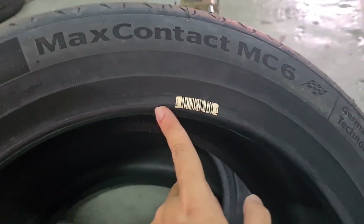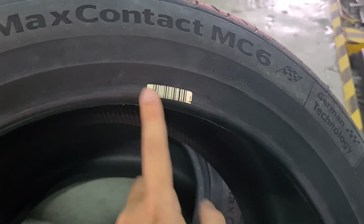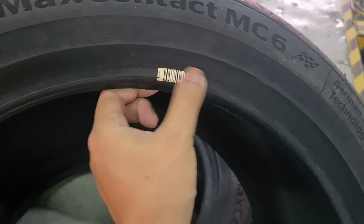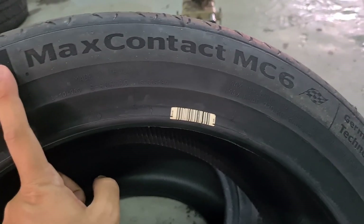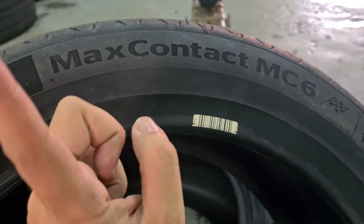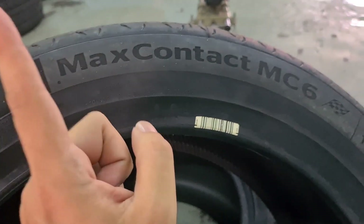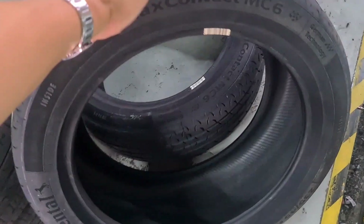This tyre comes with a one-year warranty that not only protects against manufacturing defects, but I'm told that within the next one year, if I hit a pothole or whatever, they will replace this tyre one-for-one. I'm not entirely sure of all the exact conditions, but that's the warranty program.